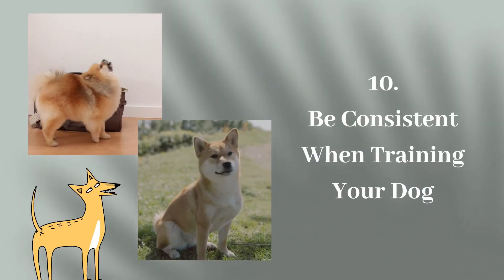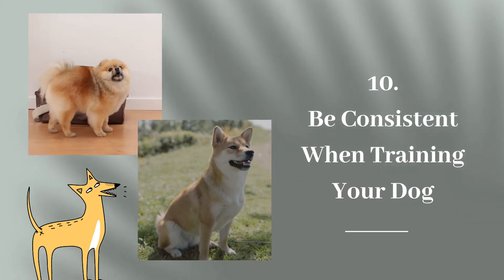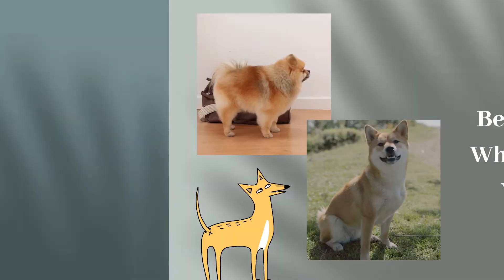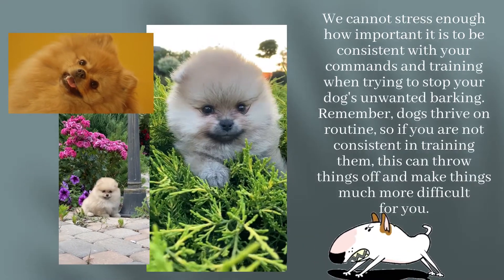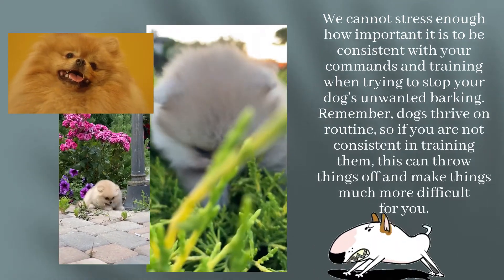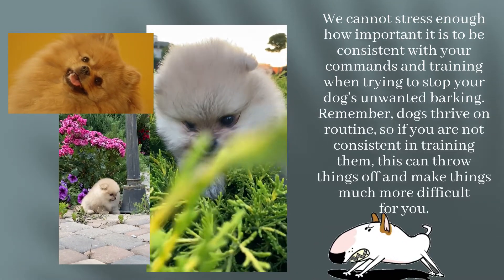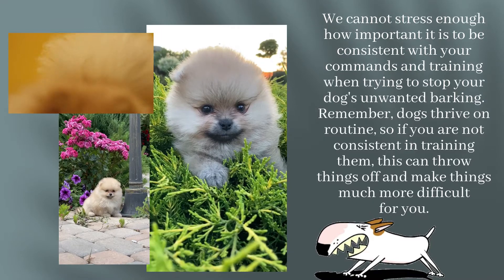Step 10: Be Consistent When Training Your Dog. We cannot stress enough how important it is to be consistent with your commands and training when trying to stop your dog's unwanted barking. Remember, dogs thrive on routine, so if you are not consistent in training them, this can throw things off and make things much more difficult for you.